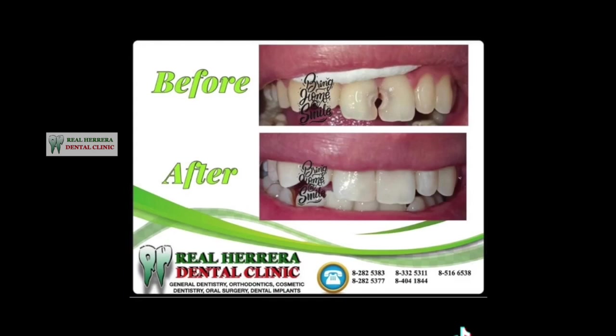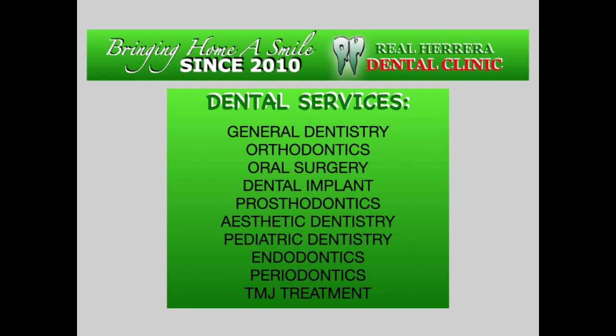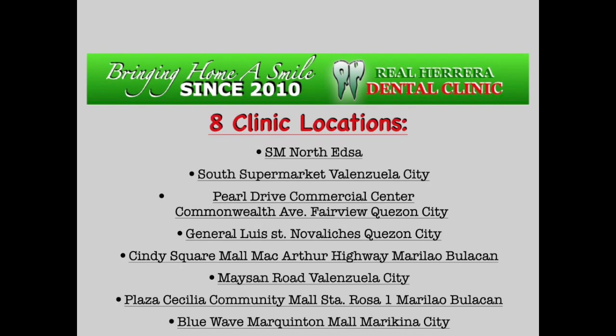We can help you restore your smile. Visit us at Rial Herrera Dental Clinic — hashtag bring home a smile.